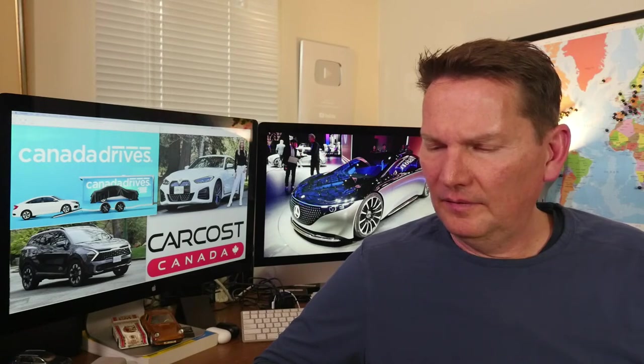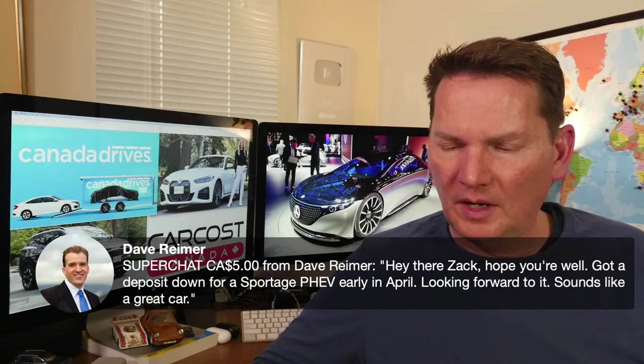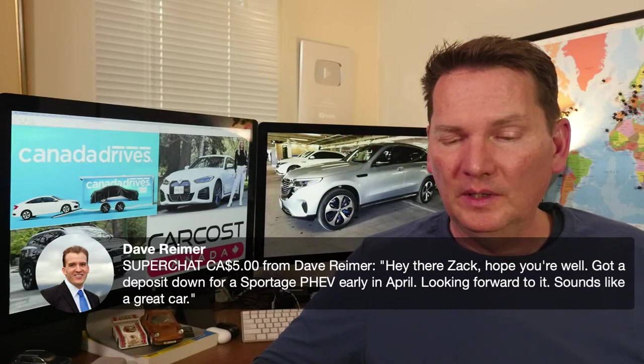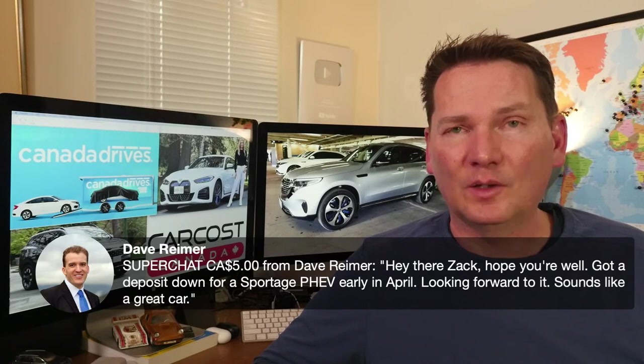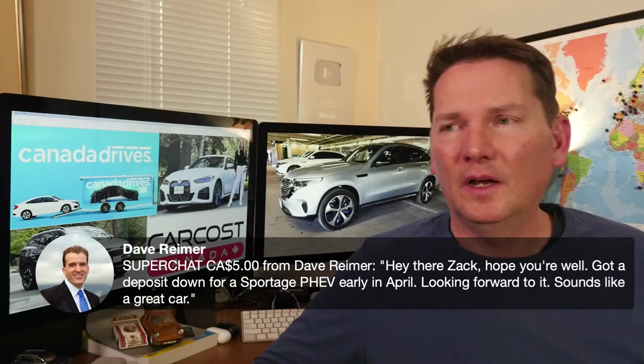Dave has a deposit down for a Sportage PHEV from early April and is looking forward to it. We only had a chance to drive the gas model, but it's a pretty slick machine — and between the Tucson and the Sportage, it's a tough call.